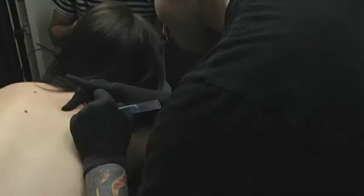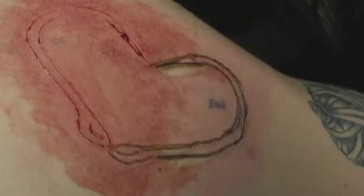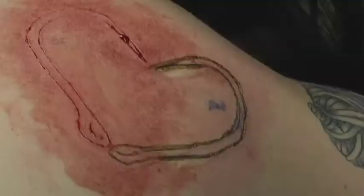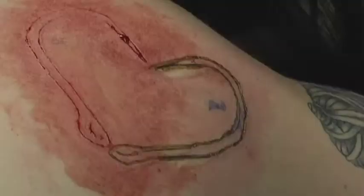With scarification, the fact that I can do the same design on 10 different people and six months later it's going to look completely different on every person — because it's entirely based around how the individual heals. A lot of times people mention scarification and they're talking about just cutting, but ultimately they're both forms of scarification. So the end result will be a scar for both of these.